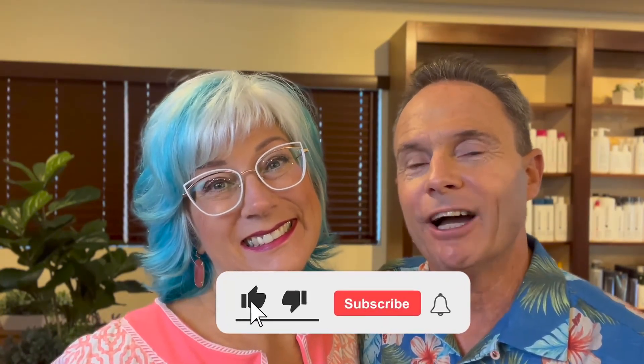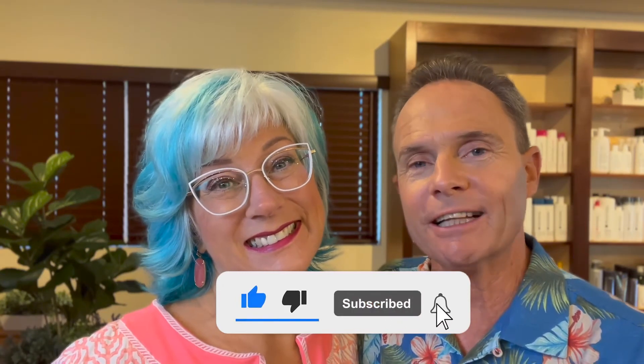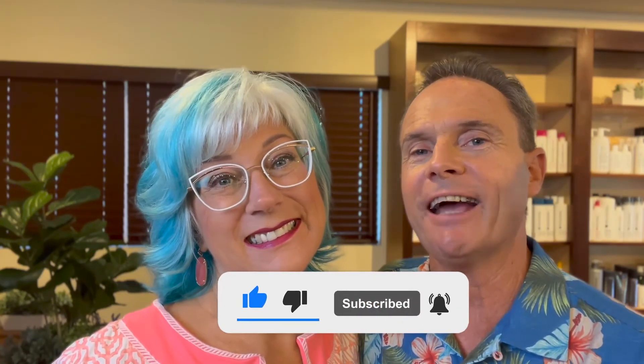Whether you're buying your first home or condo or your fifth, having an expert real estate advisor or agents on your side is going to be your key to success to get that offer accepted. I hope this video is helpful for you. Click the subscribe button and feel free to contact us anytime — phone call, email, or text. We want to hear from you. Aloha!